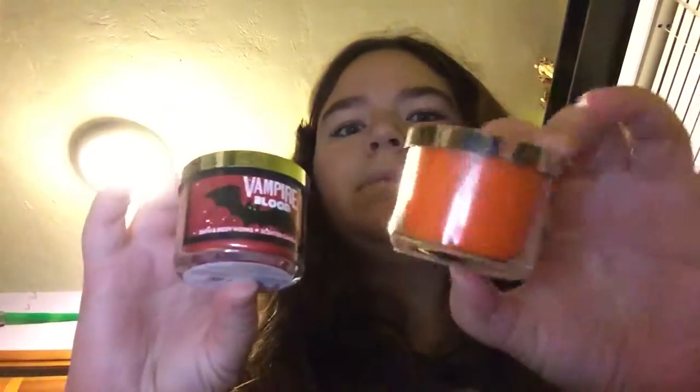And then I got a bunch of stuff from Bath and Body Works as well — like lotions. I got a bunch of those and a couple of candles: Vampire Blood and Witch Candy.